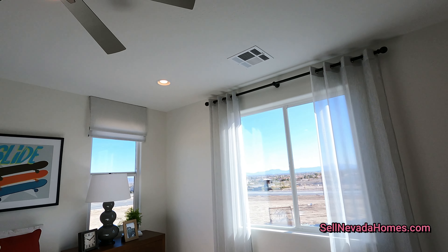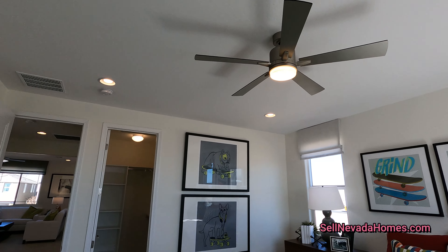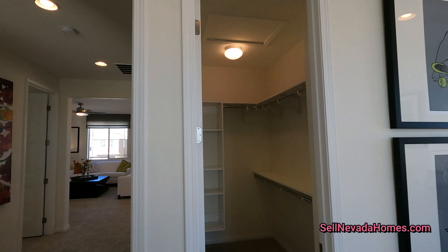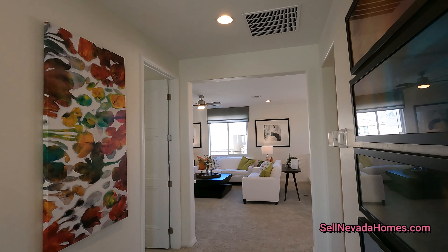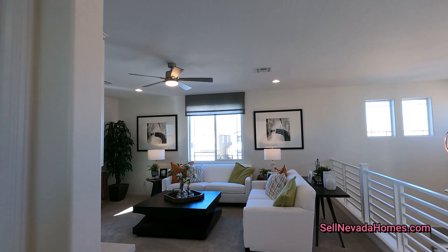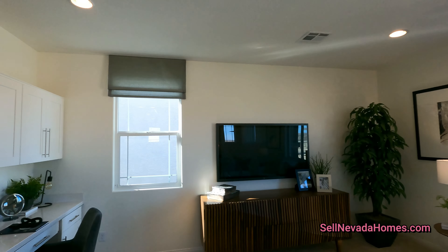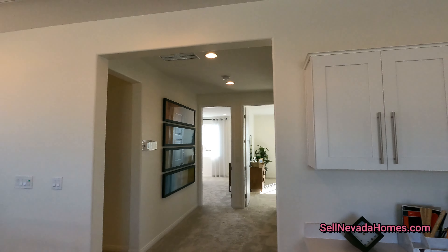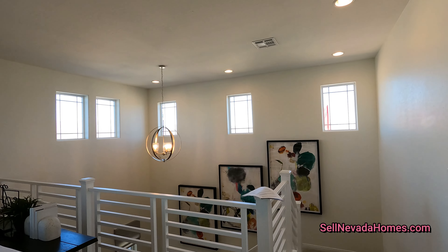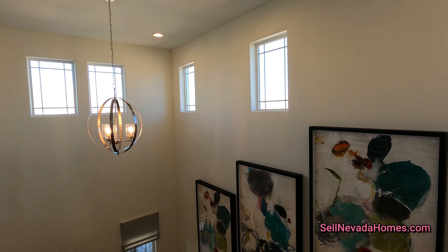The 10-foot ceiling makes the house feel so much bigger than it actually is. So let's do a quick recap: we have a couple of rooms, a beautiful loft, and a beautiful kitchen downstairs. Check the links below for this model to learn more about it. If you guys are interested in any of the houses you've seen, feel free to call or text me anytime. Make sure to share the video, like and subscribe, and I will see you in the next one. Have a good one, guys — take care, bye-bye.